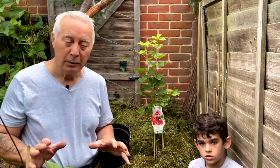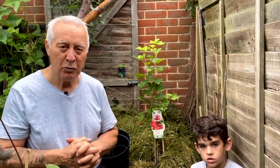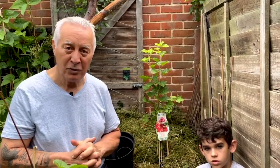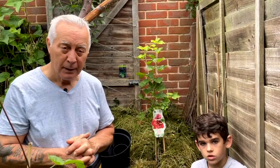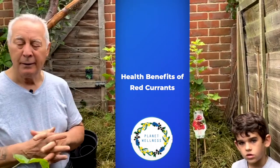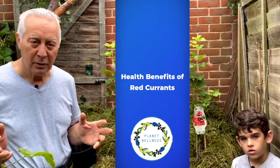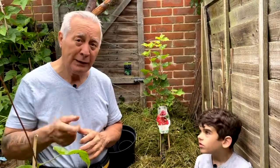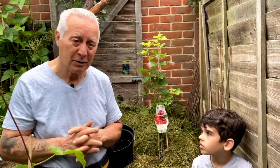Today we're going to talk about a very unique fruit which is very beneficial for the immune system. In the times of viruses, where everybody's coughing and having respiratory issues and lockdowns, it's very important that you grow fruit that is rich in vitamin C that you can have all year round, because that's what's going to keep you healthy.